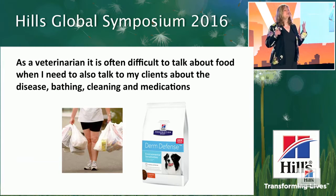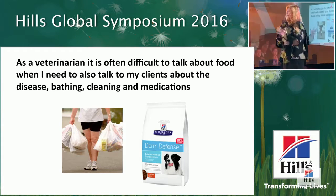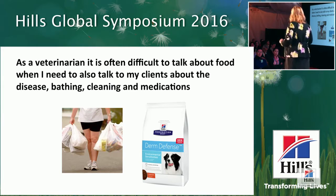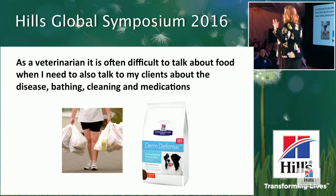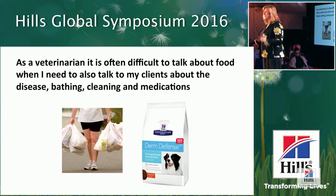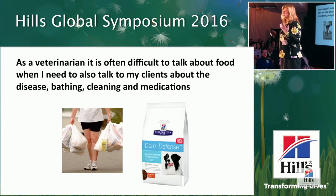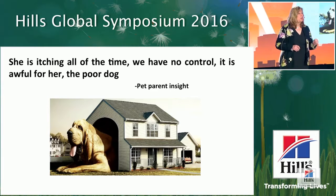As we started introducing the idea of Derm Defense for environmental sensitivities, we heard from many veterinarians that it's just so difficult to talk about food — you're asking them to do something new while also educating clients about the disease, bathing, changing the environment, medications, cleaning the house. So the question is: what is the one recommendation you can offer pet parents that they are 100% going to comply with? They're going to feed their pet every day. And we believe the foundation of health is nutrition.